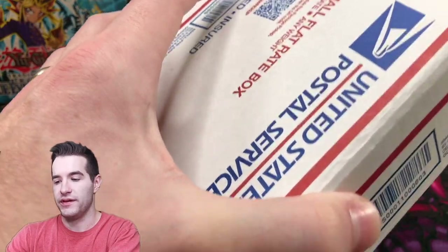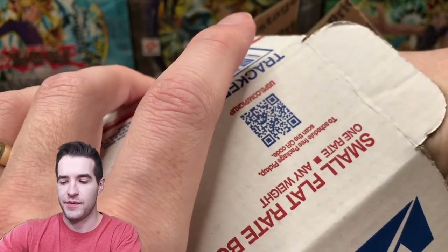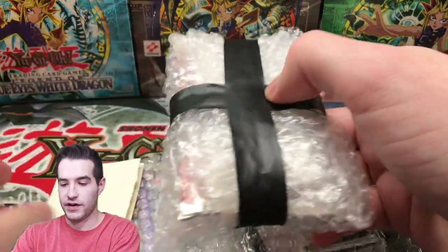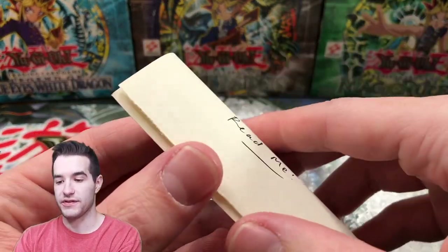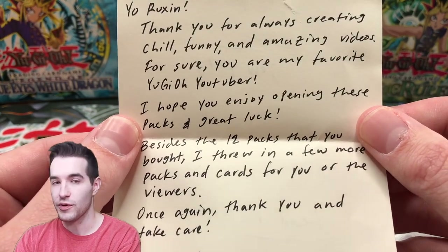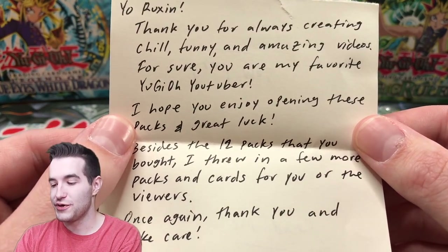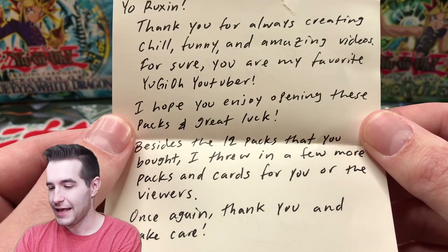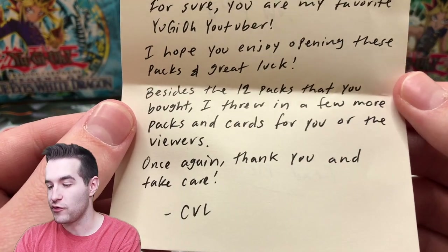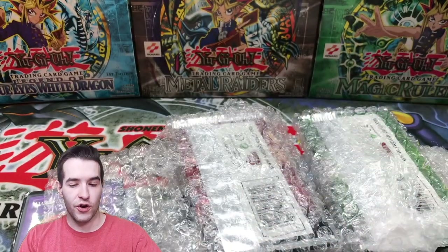Let's move on to something even more epic. This looks like it almost got opened by the post office, so hopefully nothing's too messed up. This is a purchase I made from one of you guys — you emailed me and asked if I wanted to buy some stuff and I said yes. Let me go ahead and read the note. 'Ruxan, thank you — you're always creating chill, funny, and amazing videos. You are my favorite YuGiOh YouTuber. I hope you enjoy opening these packs and great luck.'